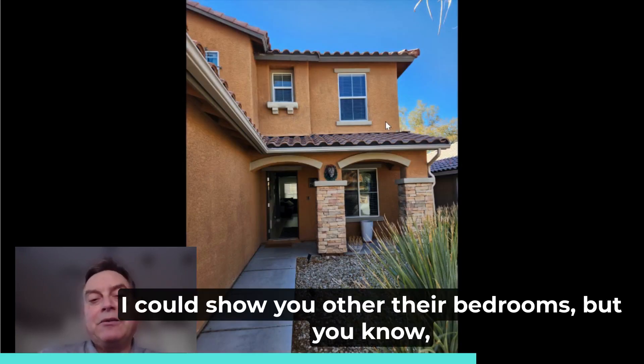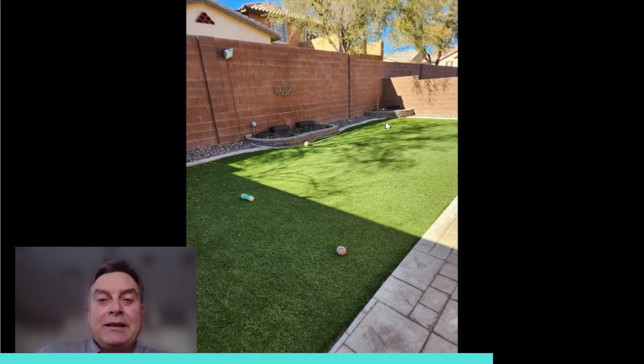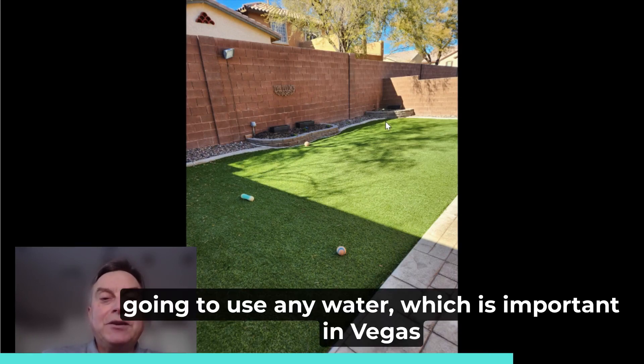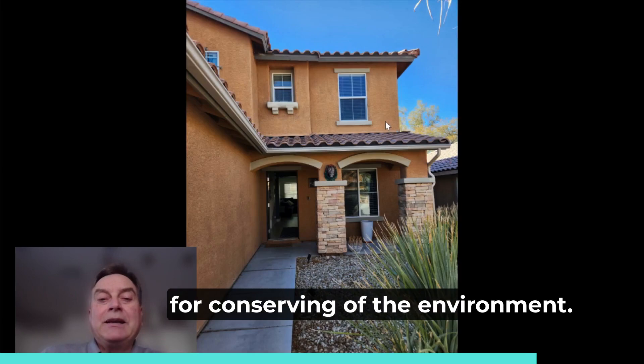I could show you the other bedrooms, but they're all kind of the same. This is the backyard again — artificial grass, very popular. Look at this backyard. You're hardly going to use any water, which is important in Vegas for conserving the environment.